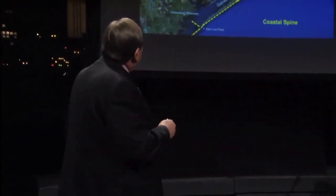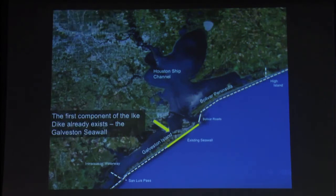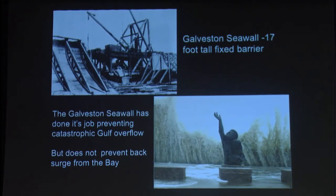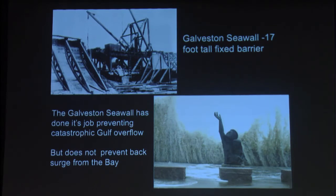The overall strategy is to keep the ocean surge out of Galveston Bay. We're going to catch it down here where it was about 15 feet, instead of up here where it's 25 feet — we're going to catch it with a coastal spine. The first component already exists: it's the Galveston Seawall, a 17-foot-high barrier built after the 1900 storm. It's done its job in preventing catastrophic gulf overflows, but it cannot prevent the bay from coming back in. The bay came back in and got 75% of the houses on Galveston Island.